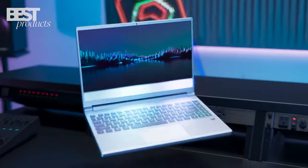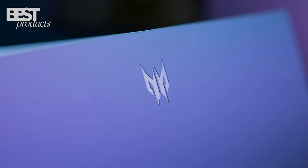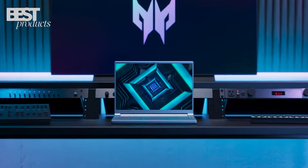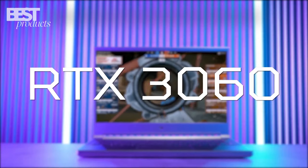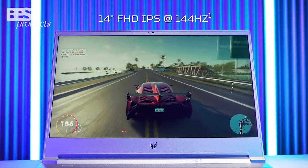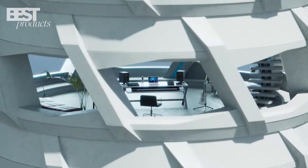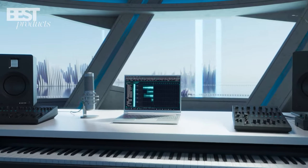Number 2: Acer. The Acer Predator Triton 300 SE is a slim and powerful gaming laptop with the latest Intel Core i7 and NVIDIA RTX 3070 GPU. Plus, it has a 14-inch high refresh rate display, three-zone RGB keyboard, and fast internet — you'll be able to game and multitask like a pro.